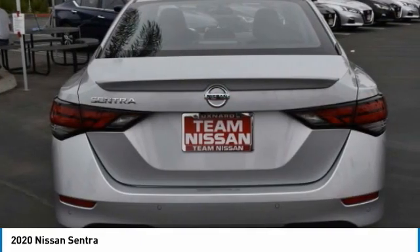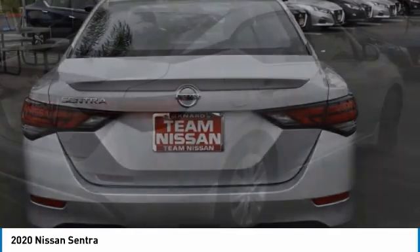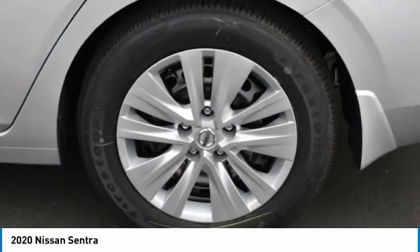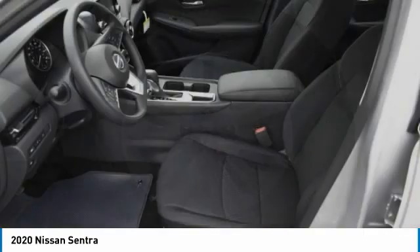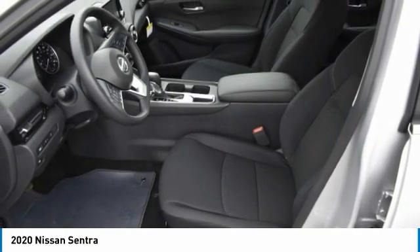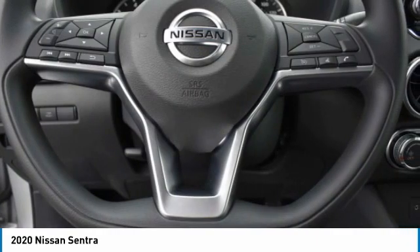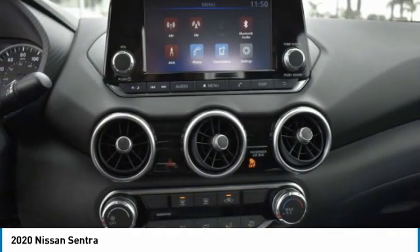Here are some of this vehicle's great options: brake assist, remote trunk release, front disc rear drum brakes, steel wheels, FWD, front all-season tires, rear all-season tires, wheel covers, variable speed intermittent wipers, and keyless entry.